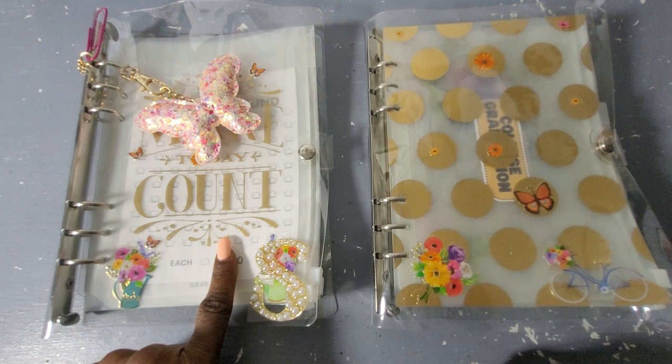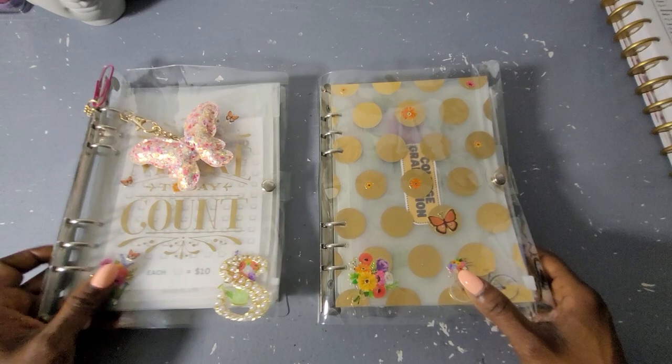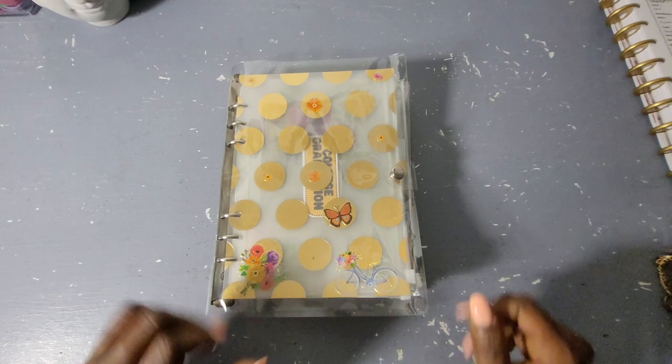I'll be showing the savings challenges I'll be using for the year and my sinking funds, a couple of which have changed but not many. All right, let's get into this. Look how pretty — a little bike and little flowers — because I love everything gold, everything floral, and everything butterfly.